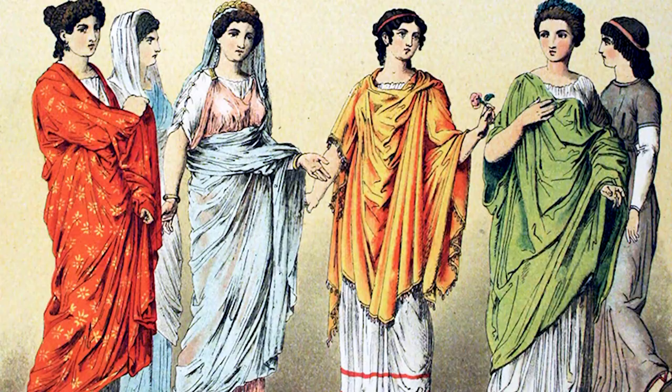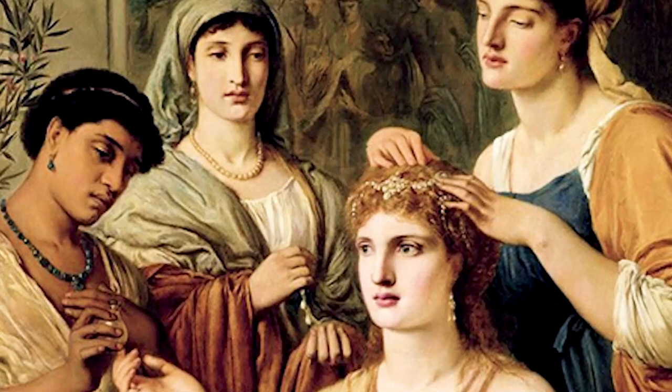Women wore accessories. Many upper-class women wore face powder, rouge, eyeshadow, and eyeliner. Wigs and hair switches were also frequently worn, and certain colours of hair were fashionable. At one time, blonde wigs made from the hair of captured slaves were prized.